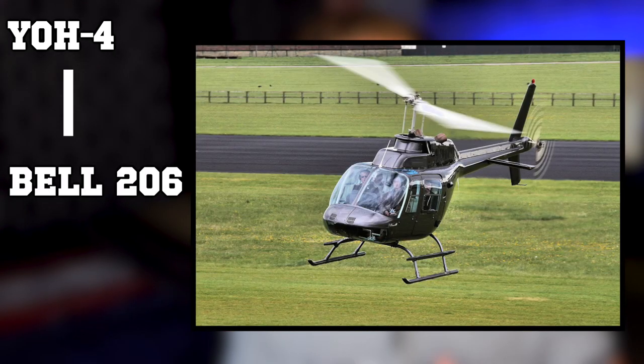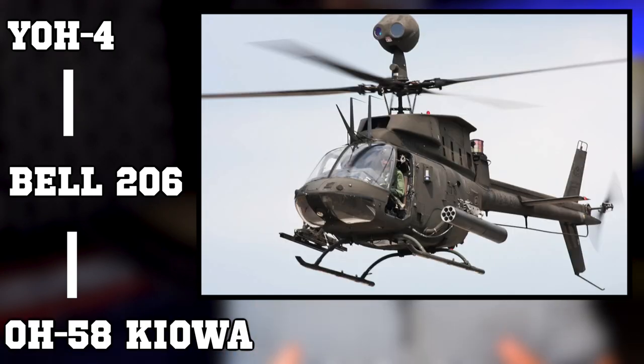It's really interesting that the Army didn't pick the YOH-4, because after it was redesigned and rebranded, the Army was like, 'Yeah, we'll take it with this new design.' So the YOH-4 helicopter that the U.S. Army didn't want got rebranded and redesigned, turned into the Bell 206, which further turned into the OH-58 Kiowa.